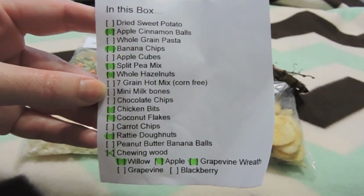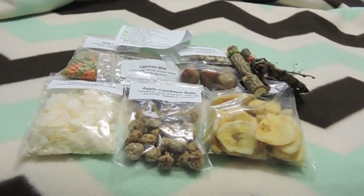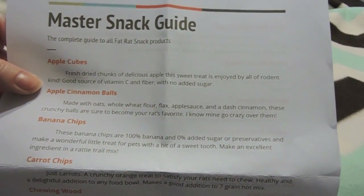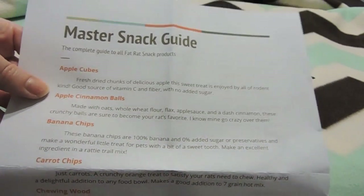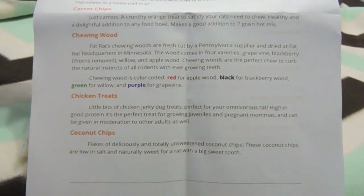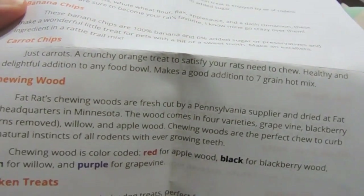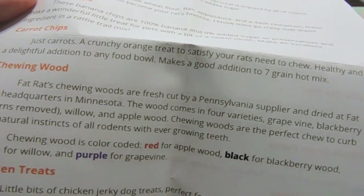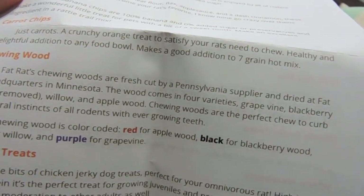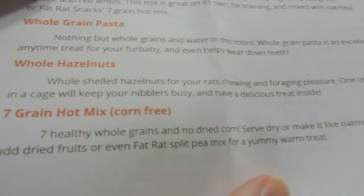This card came with my box — it basically just has marked on what's actually in here. And when I opened up my box, I also had a master snack guide. I noticed on her Etsy shop you can either request this or not. It basically has everything that comes in her boxes and tells you what they are, like her carrot chips — a crunchy orange treat to satisfy your rat's need to chew, a healthy and delightful addition to any food bowl, and it makes a good addition to a hot seven grain mix. I think she actually does have her own hot grain mix.